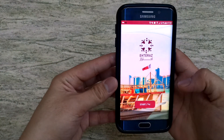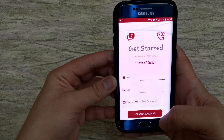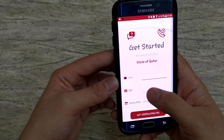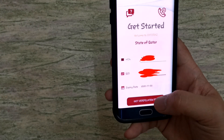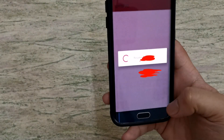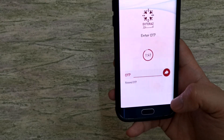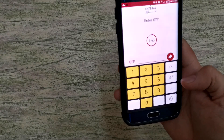After that, click Start and accept the Terms and Conditions. Type in your mobile number, your QID number, and the expiry date of your QID. Press Get Verification Pin, and an OTP number will be sent to your mobile number. Just enter it in the space provided on the app to complete the process.